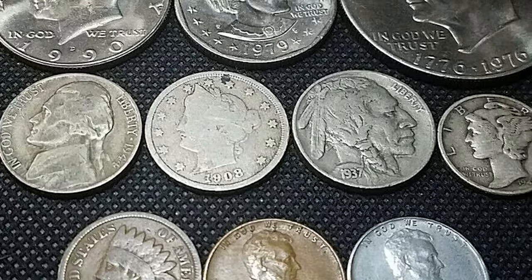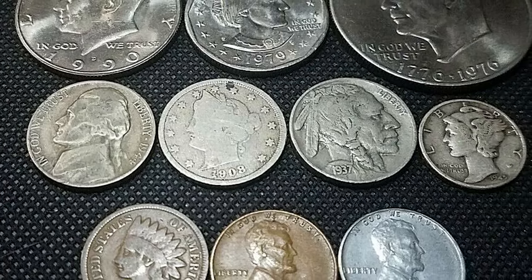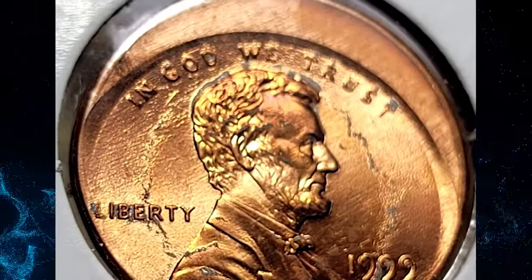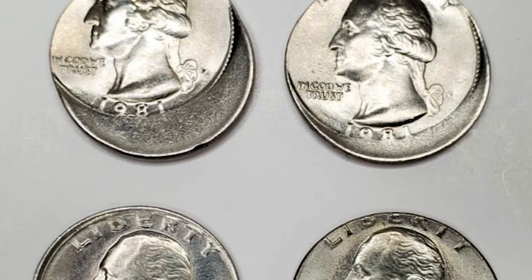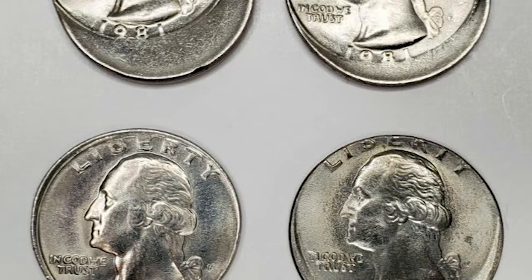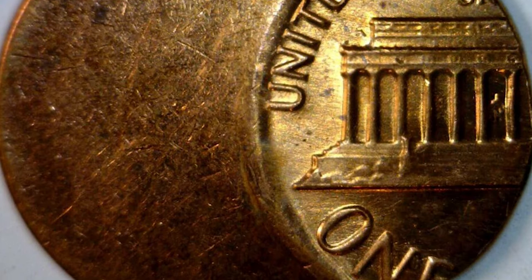But here's the big question: are off-center struck error coins valuable? Absolutely. The uniqueness and rarity of these errors make them highly desirable among collectors. The more off-center, the more valuable they tend to be. Now let's explore some of the valuable off-center struck error coins out there.